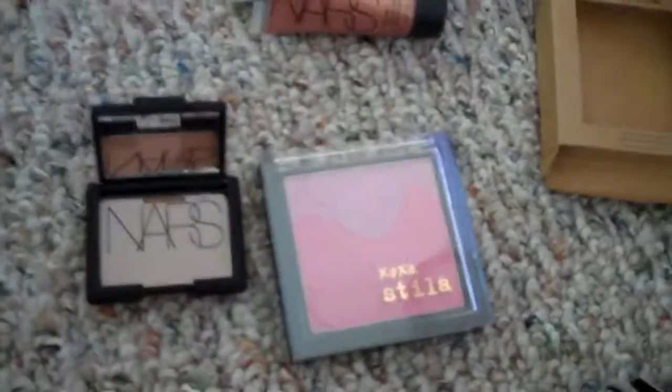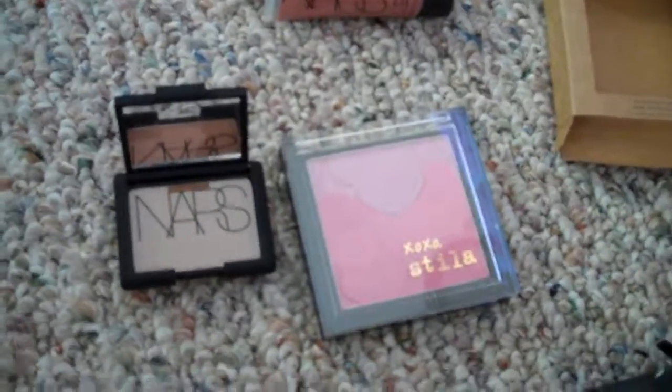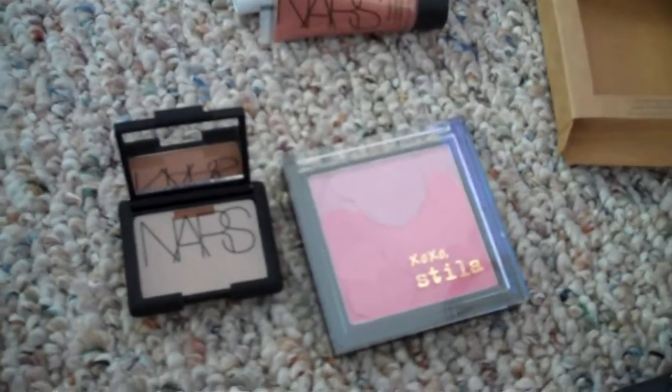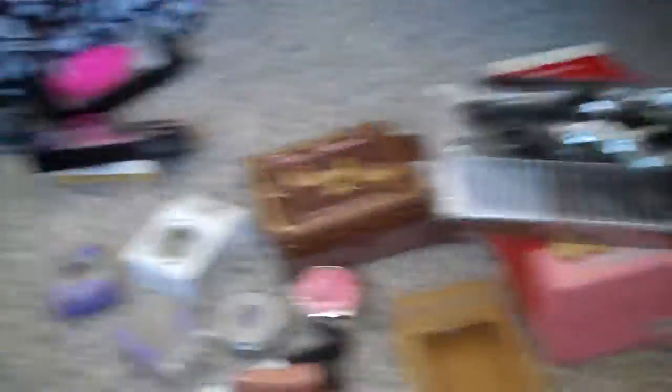Here is the Stila blush next to the Laguna bronzer for size comparison - super teeny tiny. And that is it for that haul. Thank you for watching, I hope you enjoyed it, and I'll talk to you later.